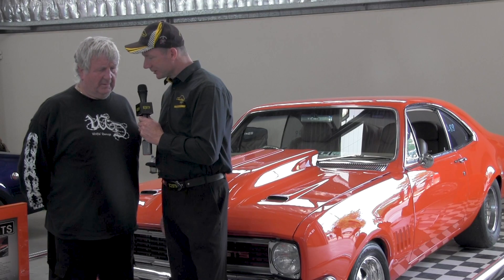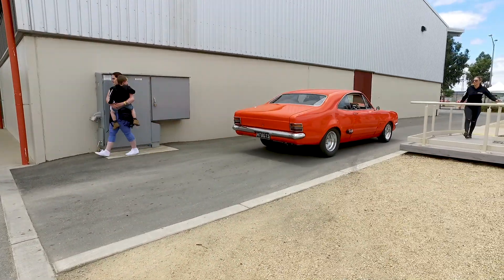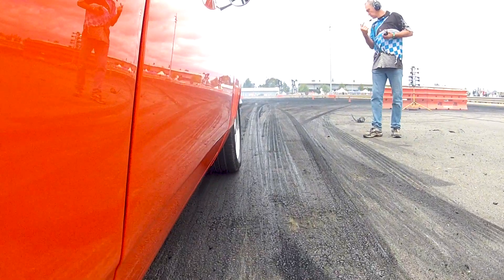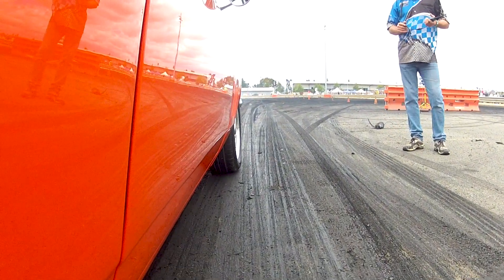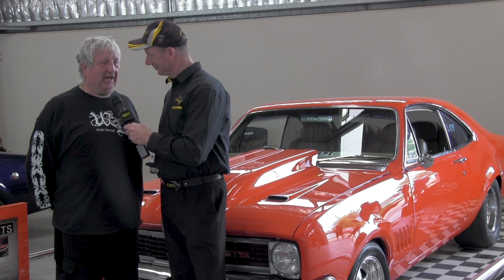Now today we're here at Spring Nats in Shepparton. You've got the car out here, you're doing the go-to-woe — what else are you doing? We're going to do all the events except the burnout stuff, we're not doing that. Why is that? Just a bit too much rubber to clean. It puts a lot of rubber on the car, doesn't it? It certainly does.